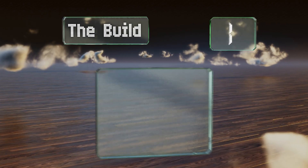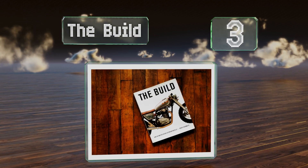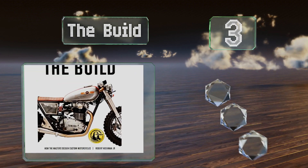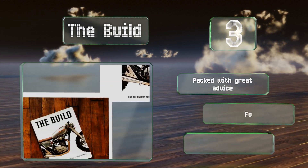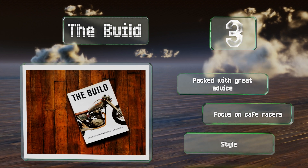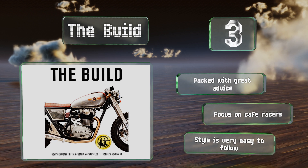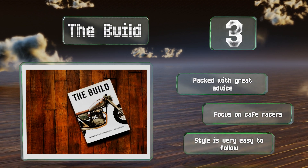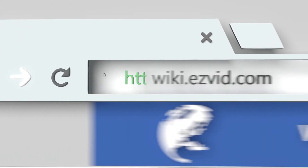Nearing the top of our list at number three, just as an aspiring painter might study the work of Rembrandt or Van Gogh, anyone looking to construct their own custom bike should read 'The Build.' It'll take you through the entire process of the most respected artists in the field, from concept and design to execution. It's packed with great advice, has a focus on cafe racers, and the style is very easy to follow.